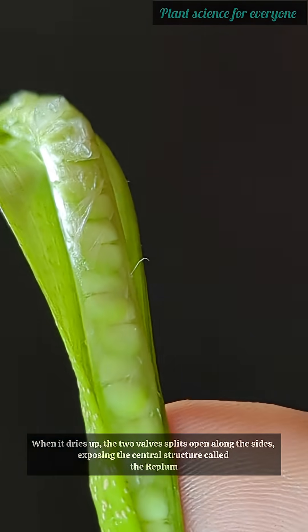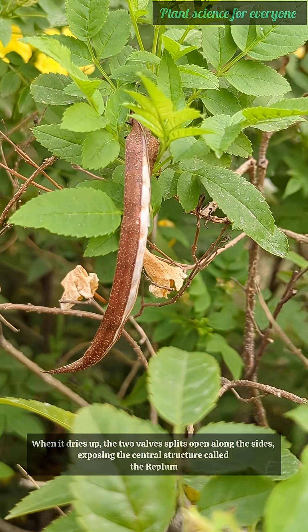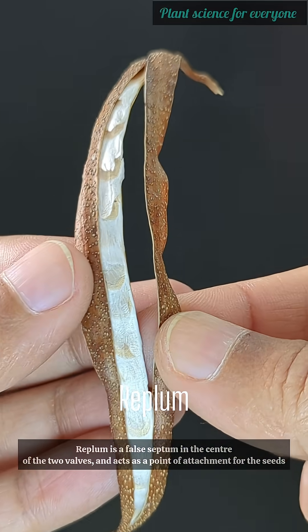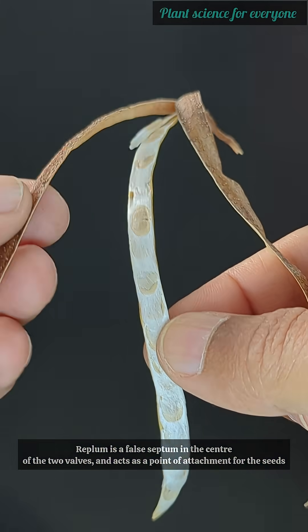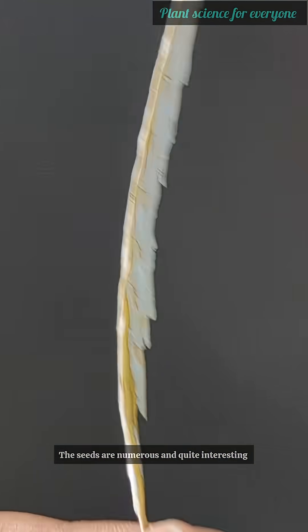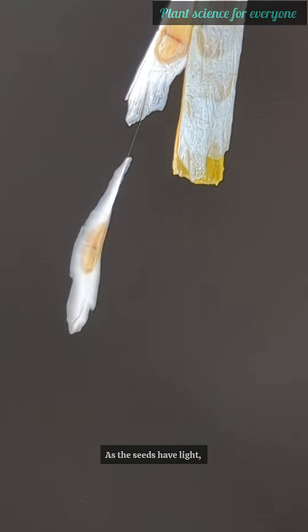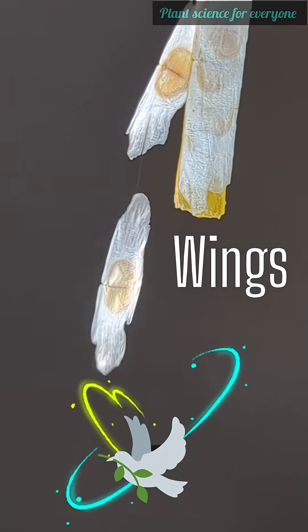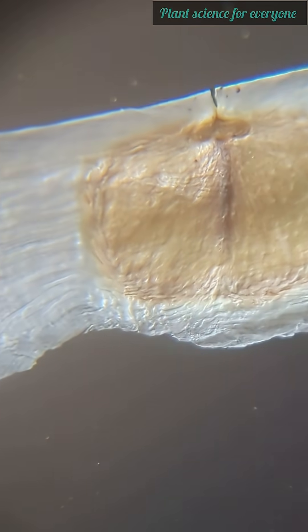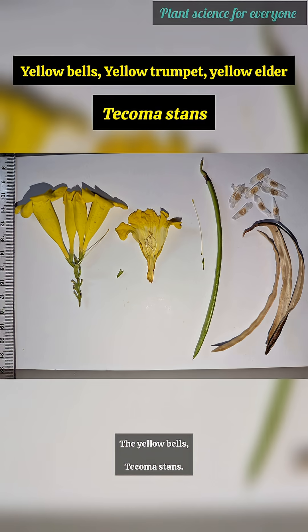The fruit is a long green flattened capsule. When it dries up, the two valves split open along the sides exposing the central structure called the replum. The replum is a false septum in the center of the two valves and acts as a point of attachment for the seeds. The seeds are numerous and quite interesting, as they have light membranous wings that help them disperse via wind as well as water.